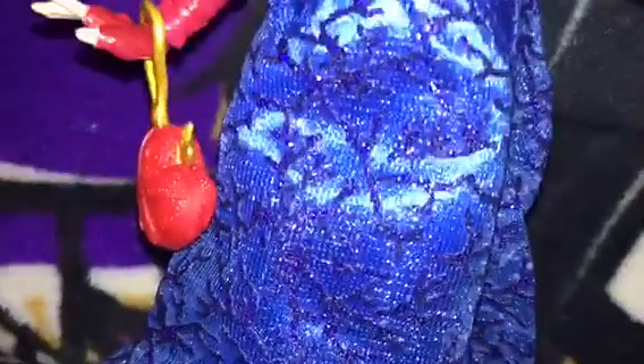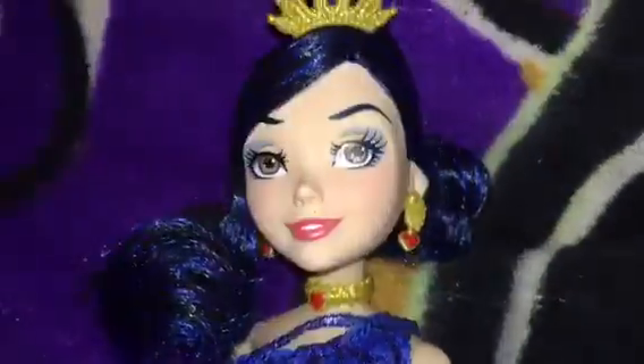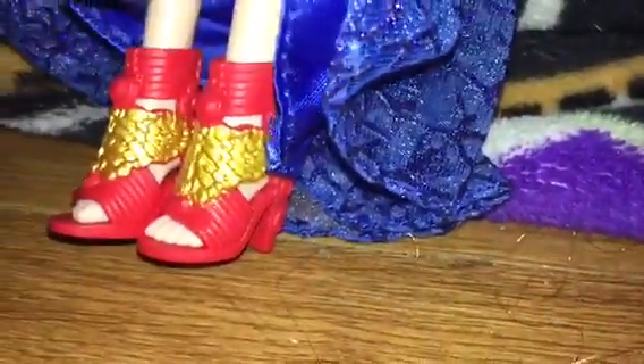Her dress is blue and it has a glitter branch kind of pattern. Her shoes are red and gold with hearts.